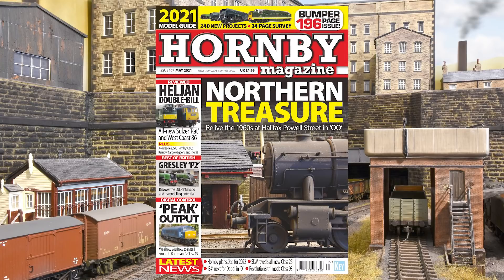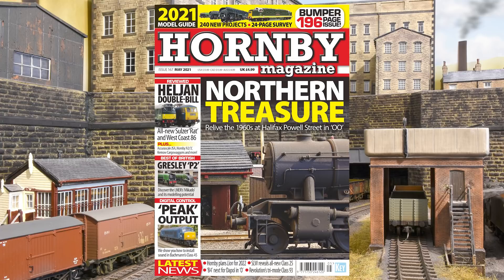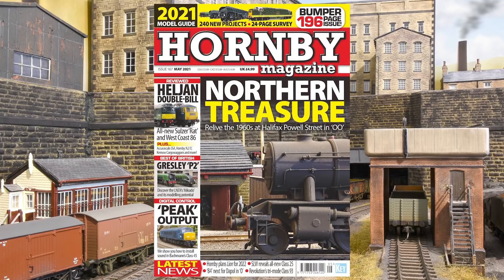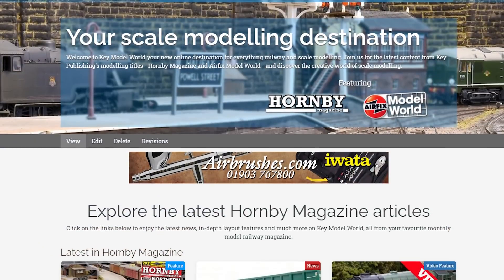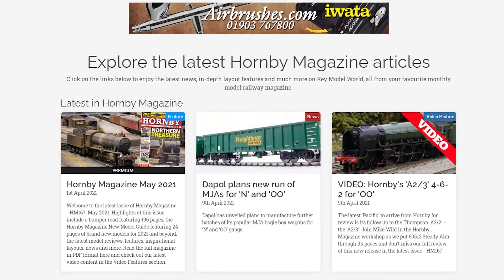The magazine is available from newsagents, supermarkets, and model shops nationwide. But if you can't get to the shops, you can also purchase individual issues from the link in the description. You can check out Key Model World for the latest Hornby Magazine and all of the associated videos. The premium side is free to Hornby Magazine subscribers, or you could sign up for as little as £2.50 per month.